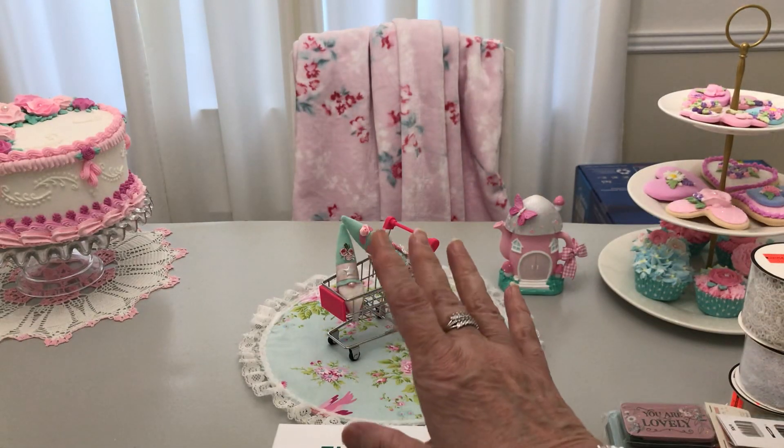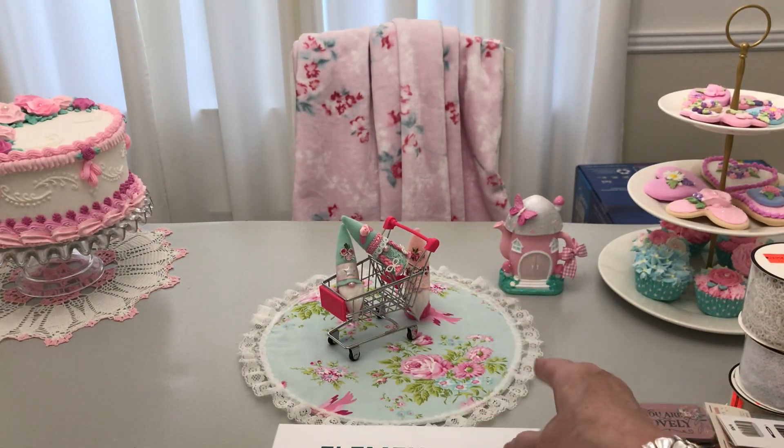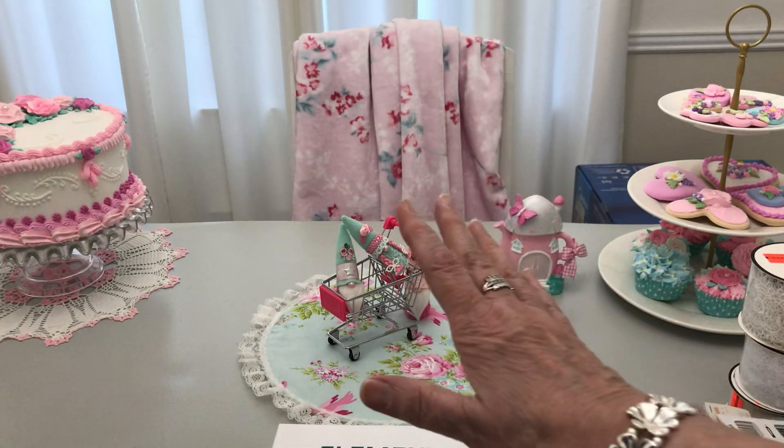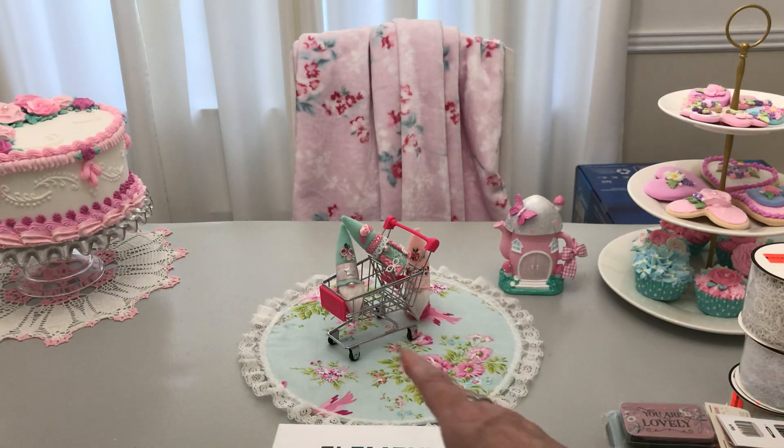Hello everyone! Welcome to Cornflower Crafts. My nickname is Corn and his nickname is Handsome. Hello! And we're going to try to do this as quickly as we can.